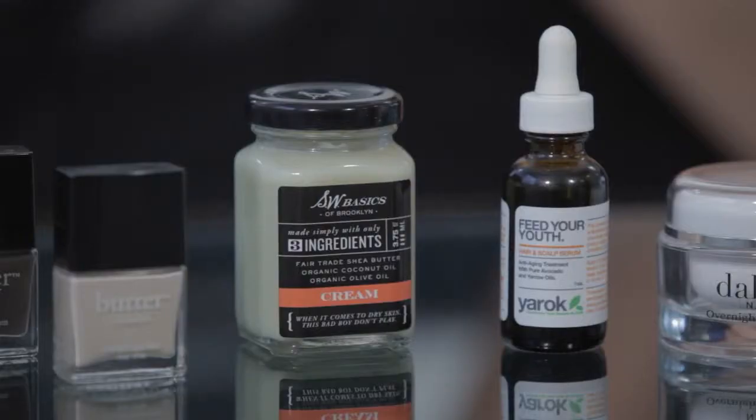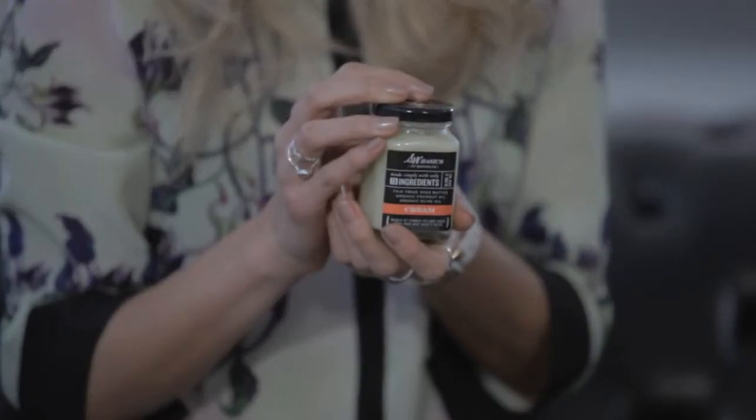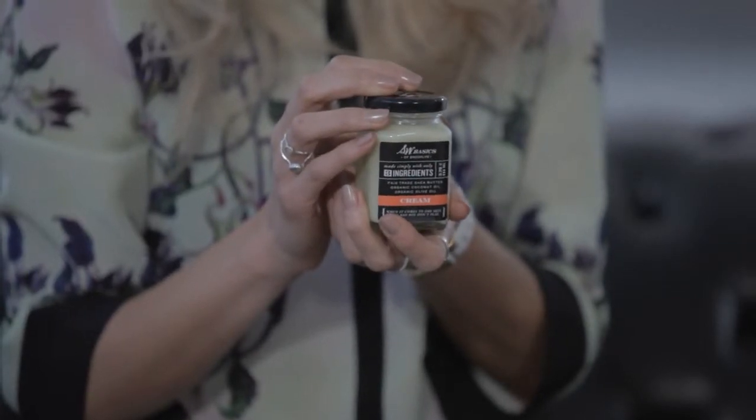For body, we're getting really excited about this SW Basics Cream from Brooklyn. One of the key themes here at Beautiful World is detoxing by stripping back your skincare, and this SW Basics range has less than five ingredients per product, which is great for my sensitive skin.